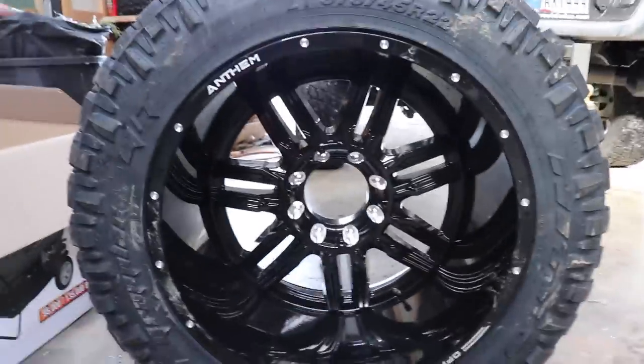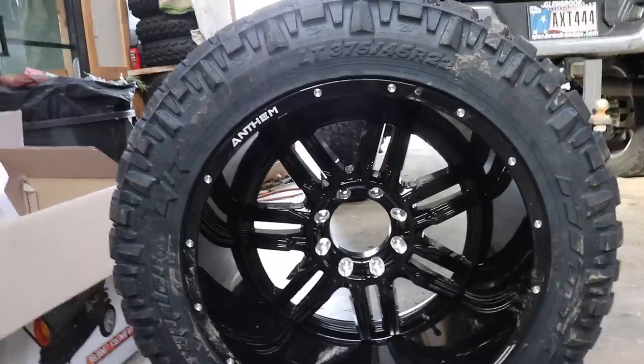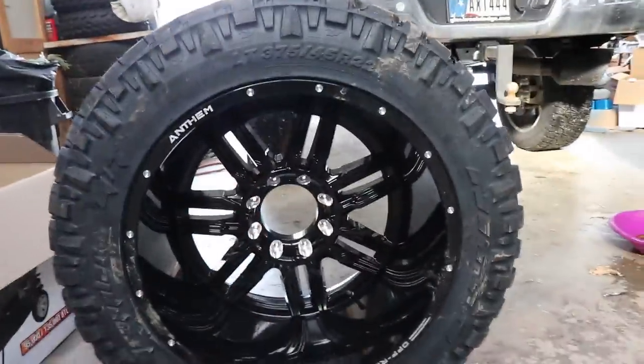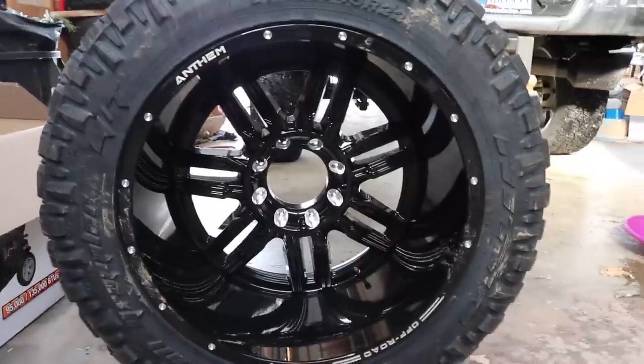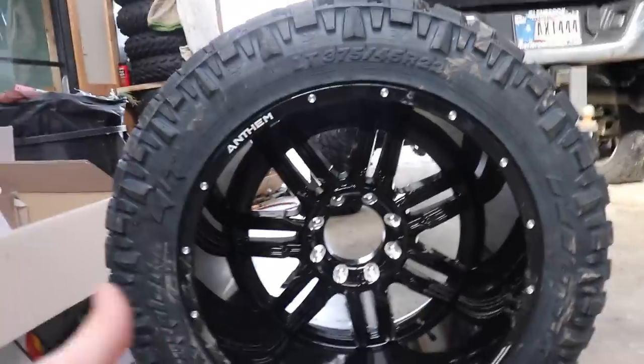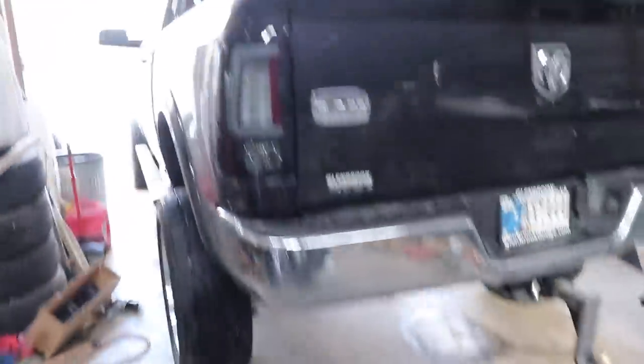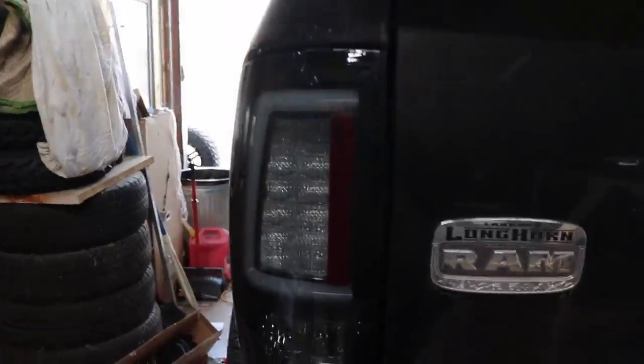Another look at the wheels — these are Anthem Equalizers, 22 by 14s. They look awesome. I got the gloss black finish to kind of match the paint when the truck's actually clean, and I think it's going to look really good. My other nasty red 12-valve has the Gunners on them — these are the Equalizers. Also make sure you guys let me know what you think of the new tail lights on the truck. I think they look killer, really really good.